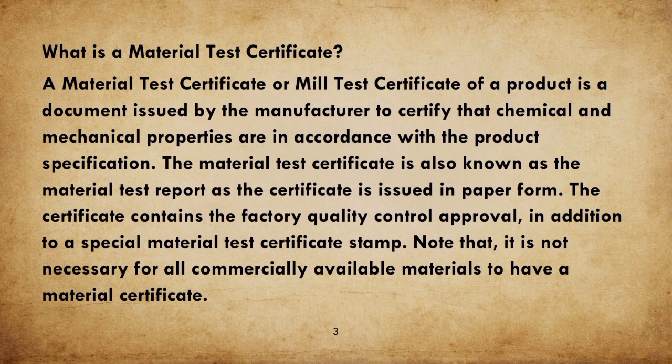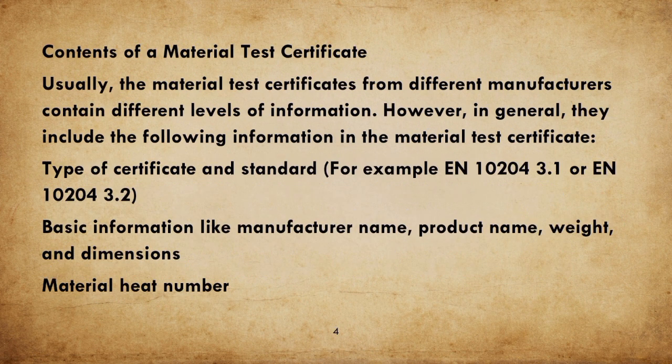Note that it is not necessary for all commercially available materials to have a Material Certificate. Usually, Material Test Certificates from different manufacturers contain different levels of information; however, in general, they include the following information.